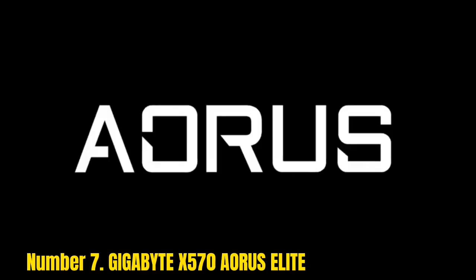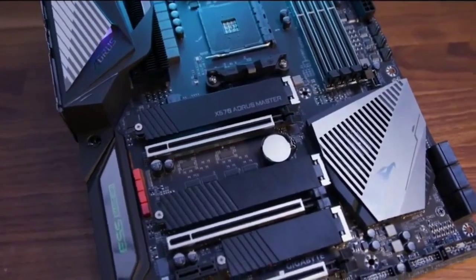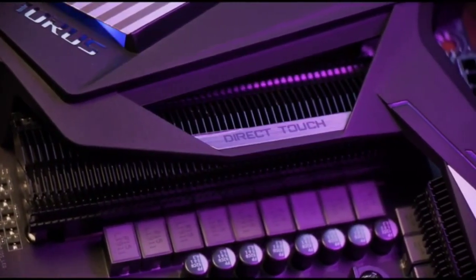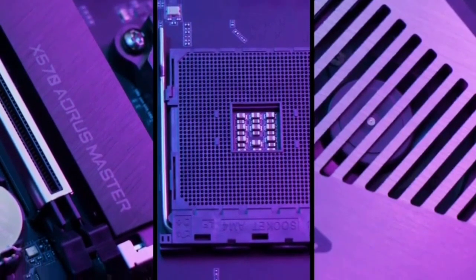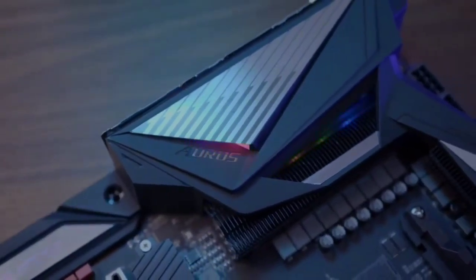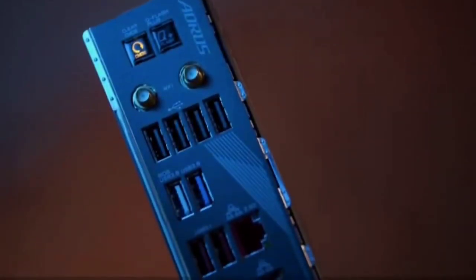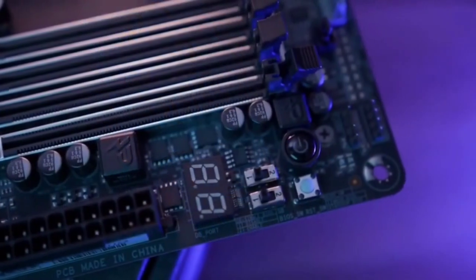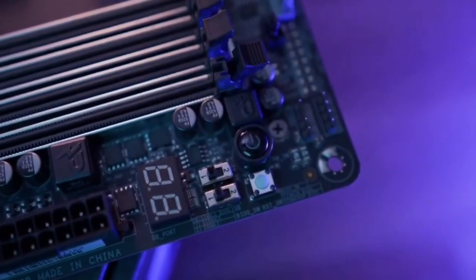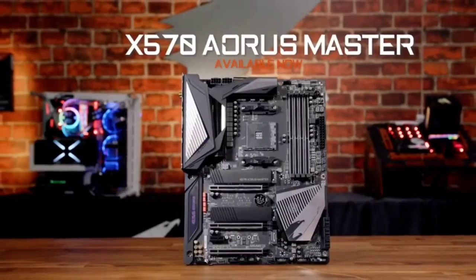The Gigabyte X570 Aorus Elite features advanced cooling and networking technologies, making it an ideal choice for gamers and power users. It supports AMD 2nd and 3rd generation Ryzen processors with Radeon Vega graphics, so your PC can handle the most demanding games and applications while maintaining high quality and performance. You will also get great storage options with 6 SATA ports and 2 M.2 slots.